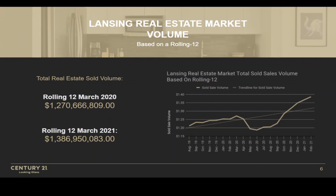In terms of the overall real estate market over the last 12 months, we are seeing growth. Even though our units sold is relatively flat and stable, we are seeing growth in the overall market, which is mostly driven by the increase in pricing. Our total market volume was $1.27 billion in the rolling 12 months through March 2020, and our rolling 12 through March 2021 — end of quarter one — was $1.38 to $1.39 billion. That's a significant growth of about $110 to $120 million. Since it's not driven by units, it has to be driven by price increases. That's essentially what's causing this real estate market growth.